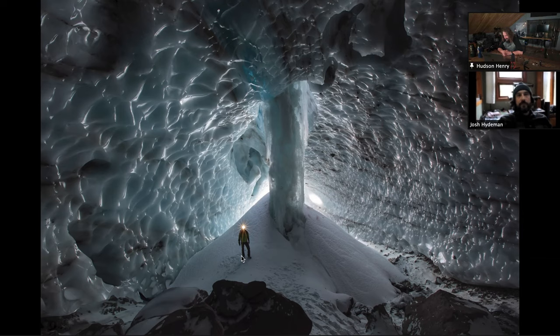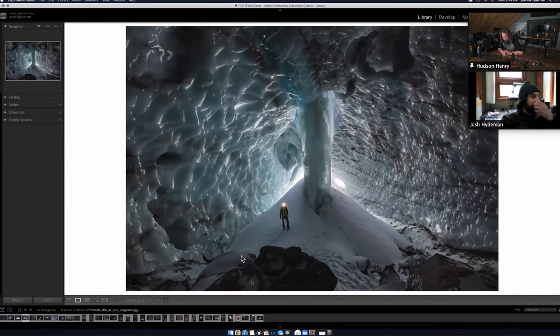The Canon 16-35 has beautiful sun stars and that's a nice f/11 star. It was nice that this headlamp has yellow in it — if it was just pure white I feel like it would get lost a little bit. The little bit of color is really cool.